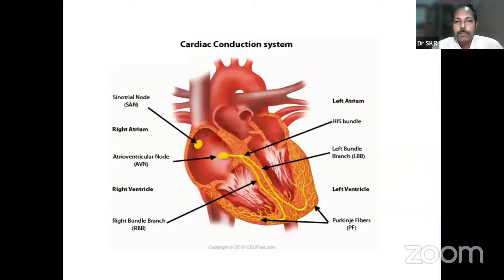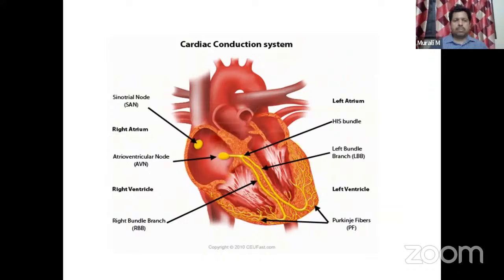Coming to the conduction system: a question has been asked about the location of the SA node. The SA node is located at the junction between the SVC and right atrium — specifically at the anterolateral aspect of that junction.